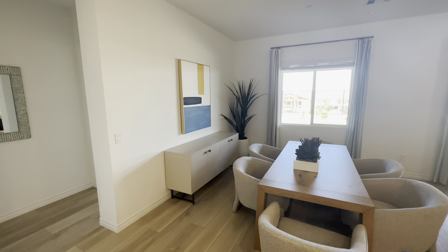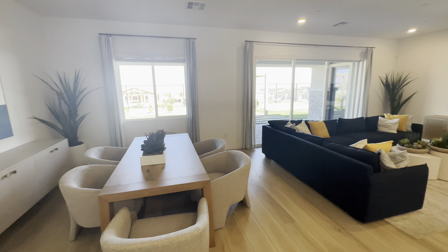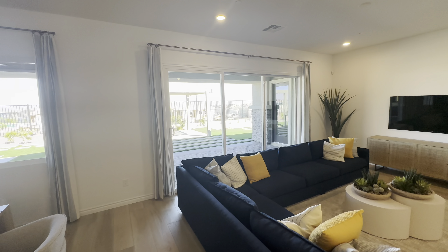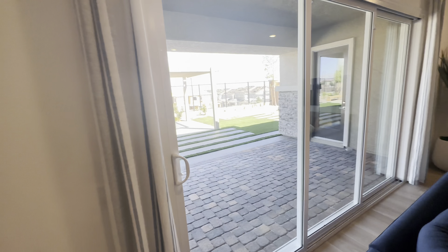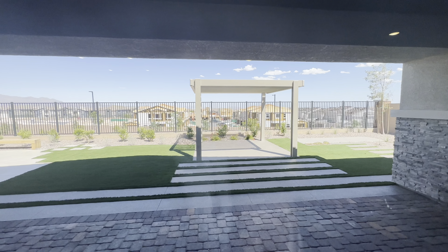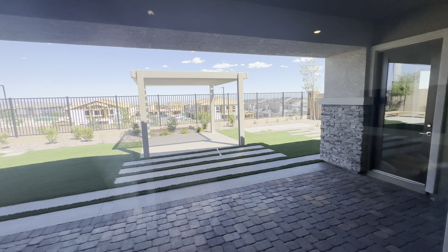Here we have the dining area as well as this beautiful living room. It does offer big sliding doors out into the backyard. This is a model — this is just the design they came up with. It will be a dirt lot if you were to purchase.